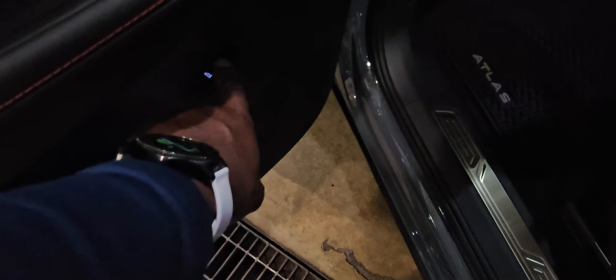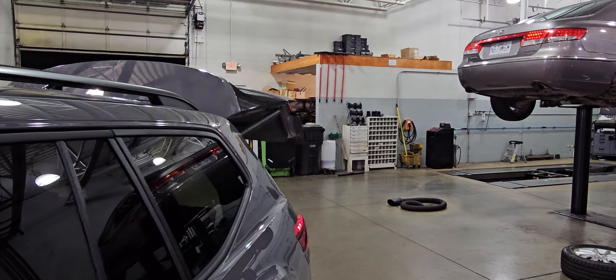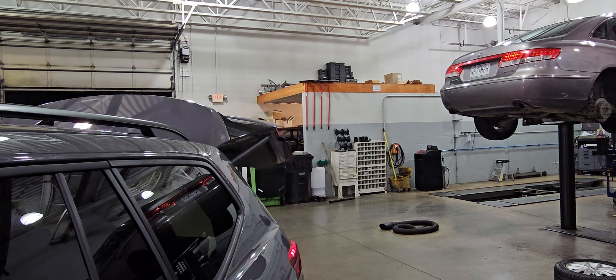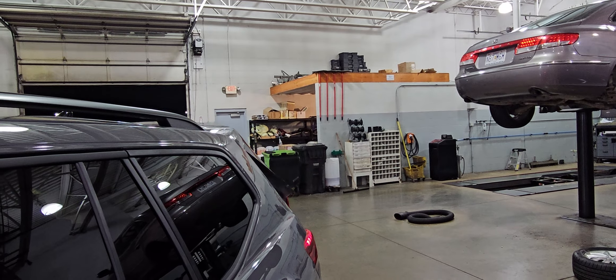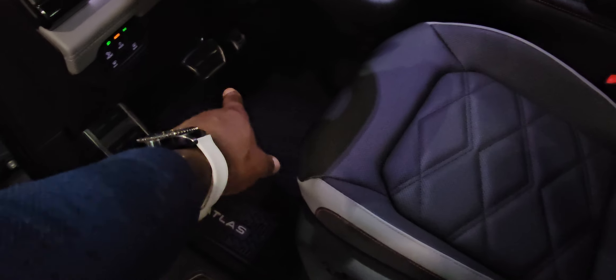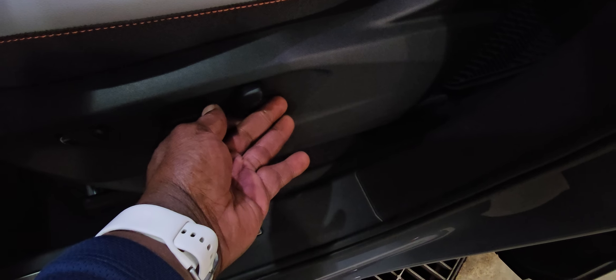You do also have the power liftgate — just lift up and hold and it will close as well; the key is to hold it until it's done. Stainless steel scuff plates right here with the Atlas name on the rubber mat kit down below. Stainless steel pedal caps and footrest, just like the R-Line. On the seats you have power lumbar, power forward and back, up and down, and seat back adjust right here.